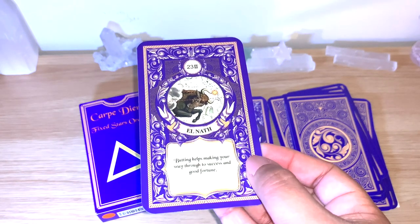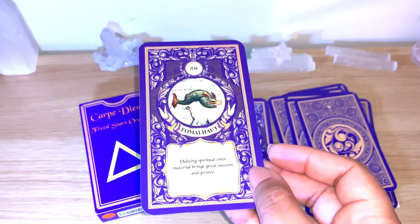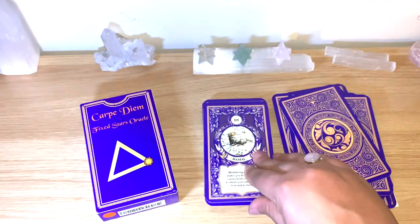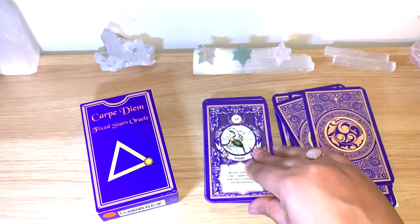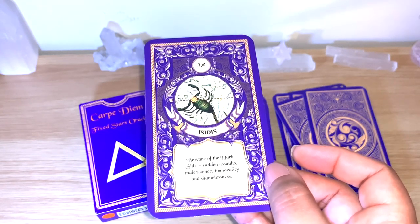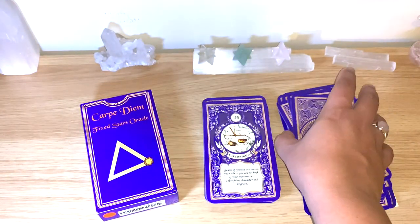El Nath, Fomalhaut, Giena, Hamal. One card reads: 'Beware of the dark side — sudden assaults, malevolence, immorality and shamelessness.' You see all kinds of messages here, really interesting — not all are purely positive, which gives the deck real depth.